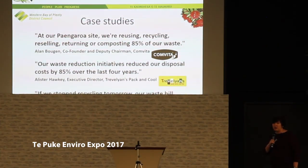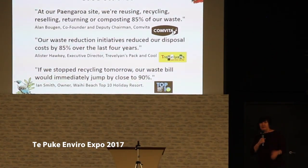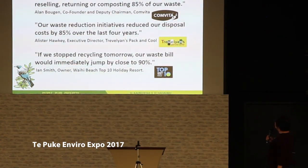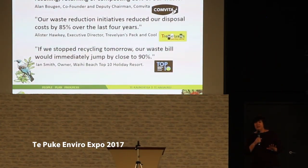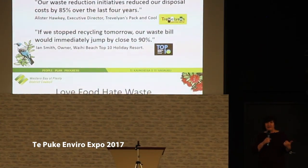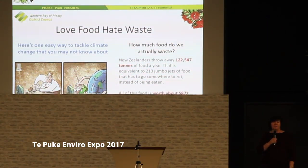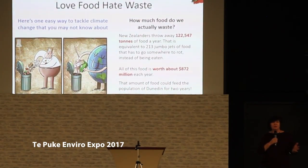These are the bigger businesses we've audited that have agreed to a case study. In Paengaroa, that was Comvita — they are reusing, recycling, and reselling 85% of their waste. Trevelyans also went for our program. And the top holiday parks in Waihi Beach reported that if they stopped recycling, look at what their waste costs would be. So it's really, really useful signing up for this. We've been dealing with vets, dentists, shopping centers — we've done the Omokoroa Fresh Choice new center out there — just showing people how to deal with their waste more effectively.